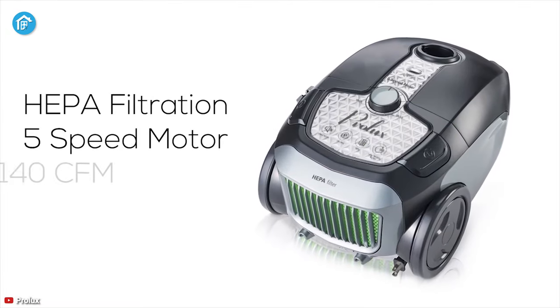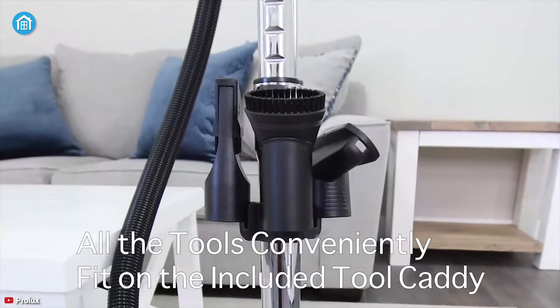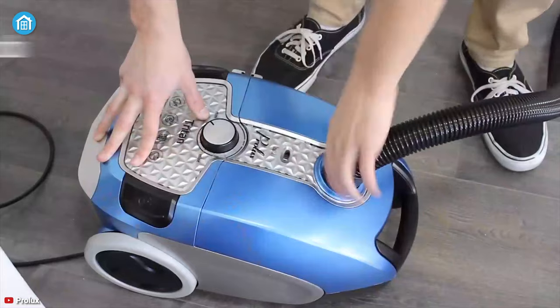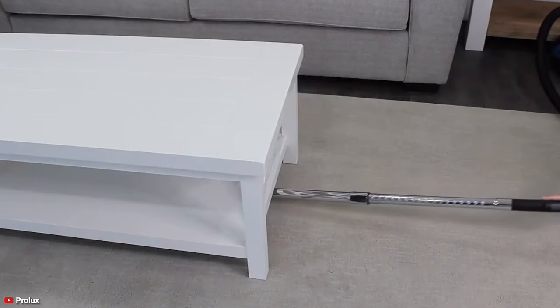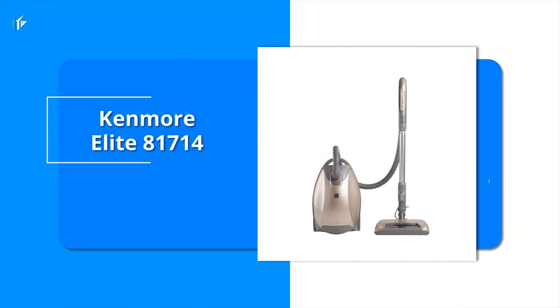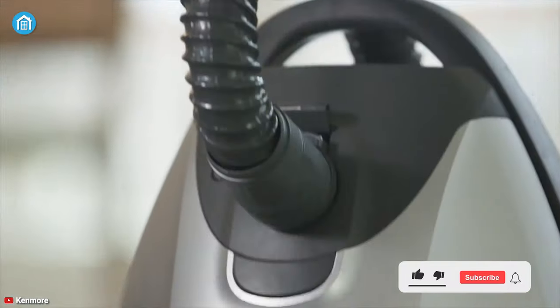It seals with HEPA filtration and its durable micron bag keeps all the dust in one place. All the tools conveniently fit on the included tool caddy, and once your cleaning job is done the cord can rewind itself. In summary, by using the Pro Luxe Triton you can wipe out all the dust and allergens from under the table to tight places, and from your furniture to home appliances effectively.